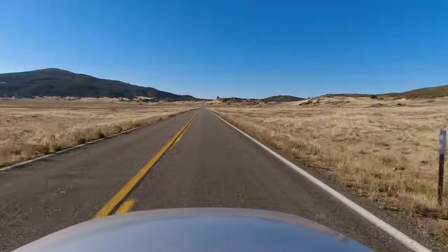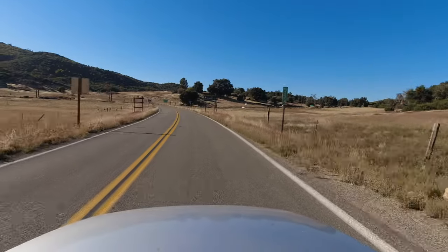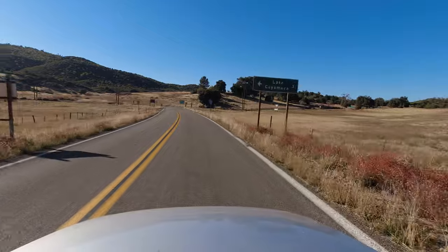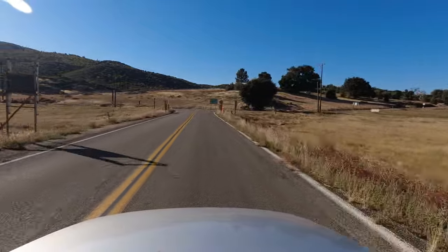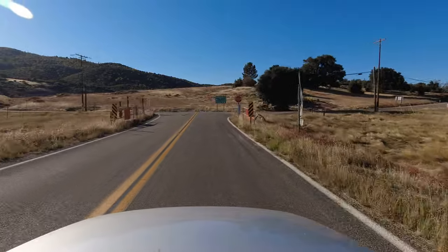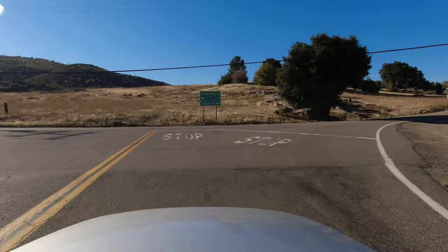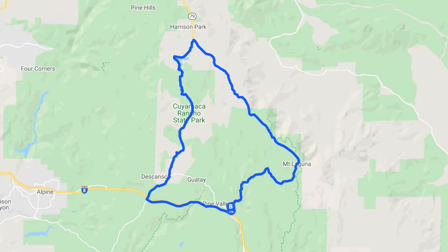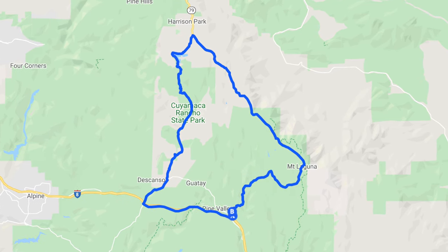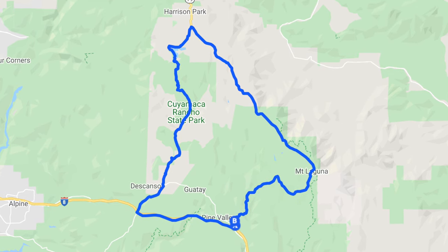After the Pedro Fayas Monument, the Sunrise Highway is just about at its end. The northern terminus of the S1 is where it hits California State Route 79, a few miles northeast of Lake Cuyamaca. From here, you can take the 79 north to the town of Julian, which is a very popular tourist destination, or what a lot of people do is head south on the 79 through Cuyamaca Rancho State Park to make the drive a loop. Whichever way you decide to go, you can't really go wrong.